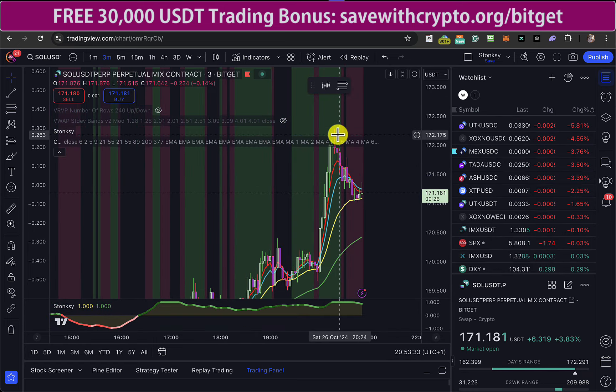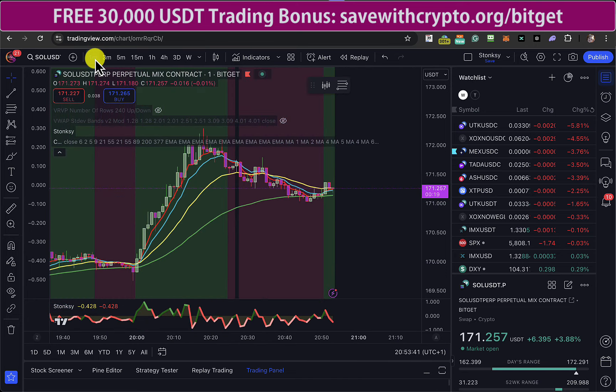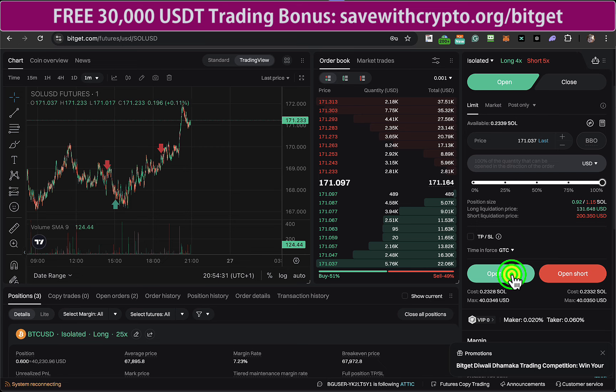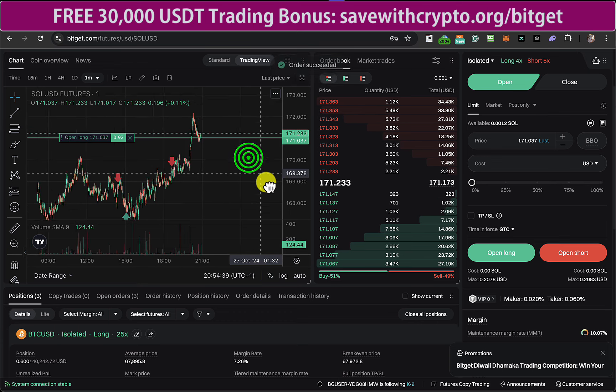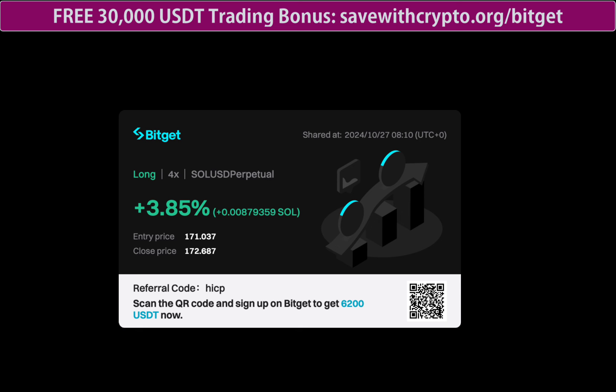So we did have quite a reasonable pump up and then it came down a little bit. The Stonksy on the three-minute is still red, so I checked the one-minute — it's gone green. So I did a little long there. I cancelled the previous order, picked a price out of the order book, and opened a long with a limit order. That order did fill, and before I went to bed I set a take profit at 172.777. When I woke up on Sunday morning, this had made 3.85% profit.